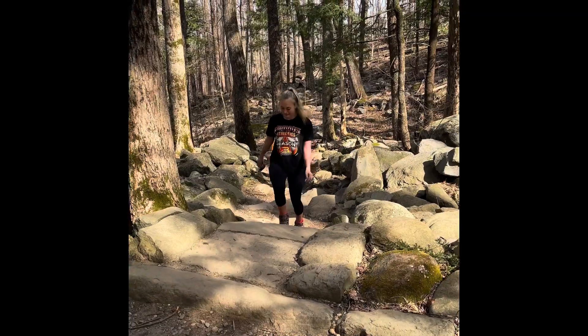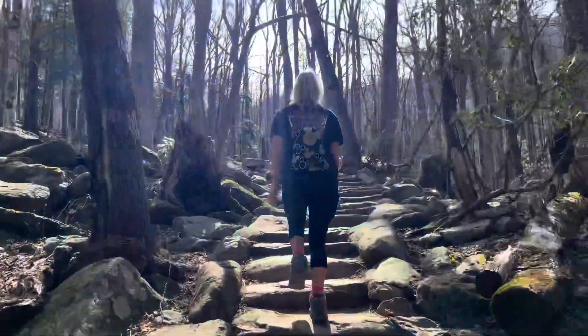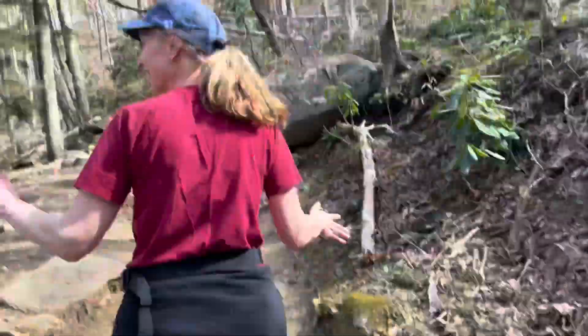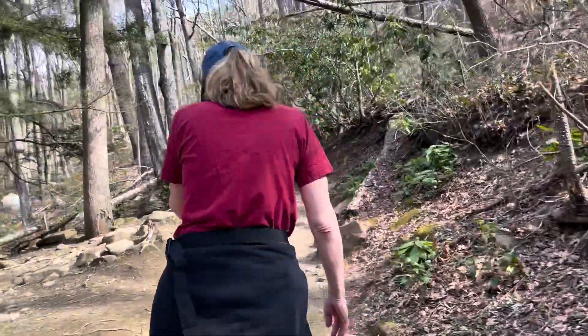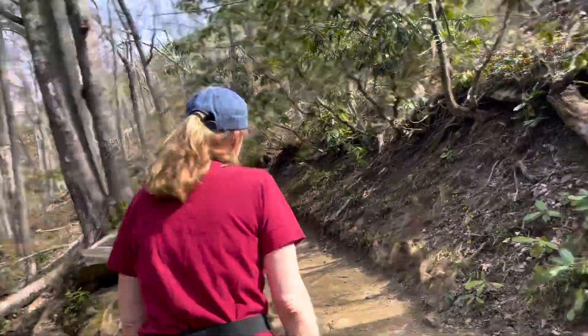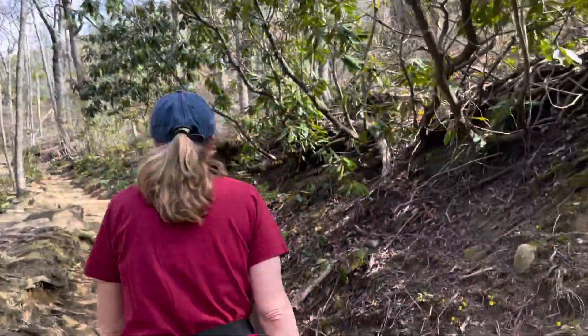We go uphill the whole time and there's all of these stairs. My mom is so happy though, so we can't tell her. This is my mother walking on this very strenuous trail that they lied about — it is not moderate, it is strenuous. It's not even that hard. It IS that hard, don't listen to my dad. We are pushing through. There are rock stairs — so many stairs and so many rocks, but it's pretty.